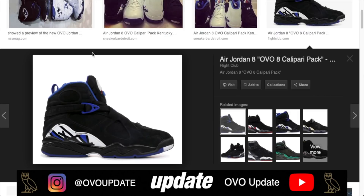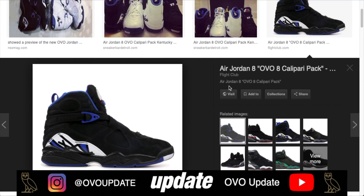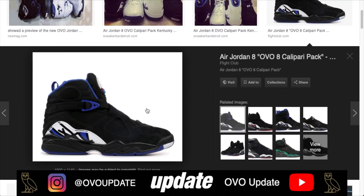Starting off with the Calipari Pack, we got the black pair. This was specifically given out to Coach Calipari himself, as well as a lot of Drake's friends and family. It has the red gentleman on the front with blue and white details, the number 23 on the front, and the owl on the back. This comes in at number 10 on the list.